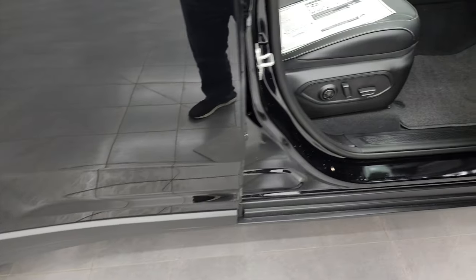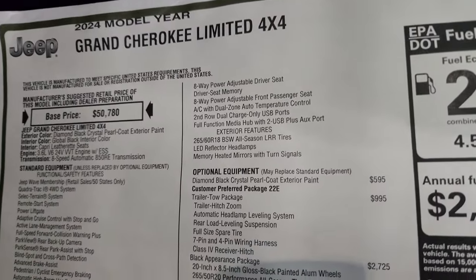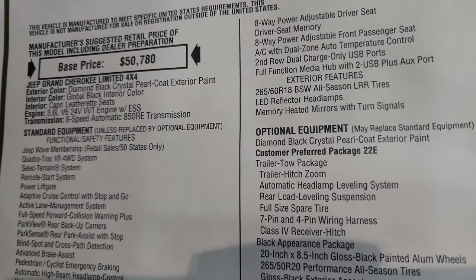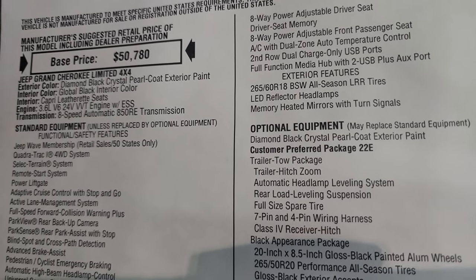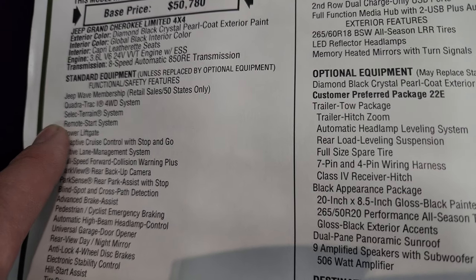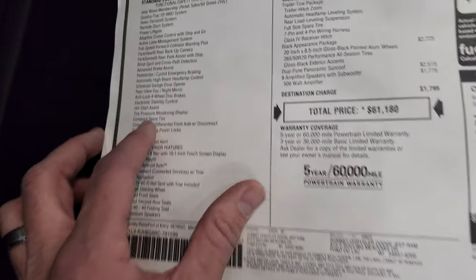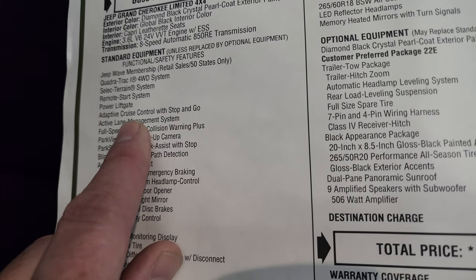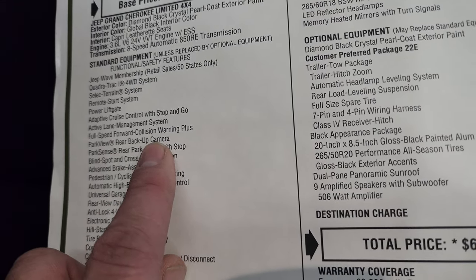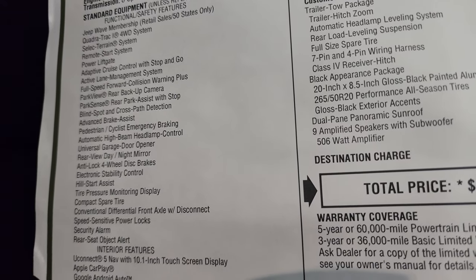Let's take a look at that original window sticker — feel free to pause this. 2024 Jeep Grand Cherokee Limited 4x4, diamond black exterior, global black interior, capri leatherette seats, 3.6 liter V6 24-valve VVT engine with electronic start-stop, 8-speed automatic transmission. Standard equipment includes the Jeep Wave membership, Quadra-Track I, select terrain, remote start, power liftgate, adaptive cruise control with stop and go, active lane management, full-speed forward collision warning plus, ParkView backup camera, ParkSense rear park assist with stop, blind spot and cross path detection, and advanced brake assist.